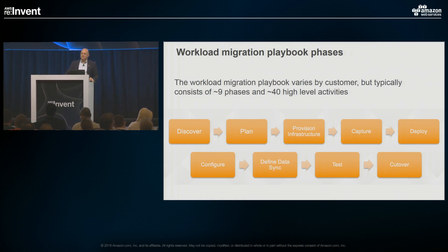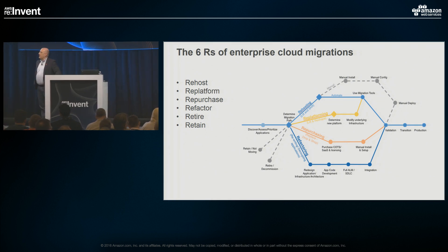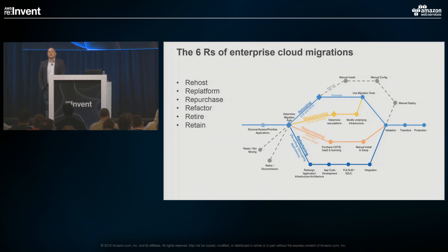You will sometimes see talk about 6Rs. I would point you to Steve Orban — he's the VP of global enterprise solutions for Amazon. If you Google him, he's written several posts on Medium that take this concept and dig it down into much more detail in each one, with one post per R. I'll just touch briefly on them.